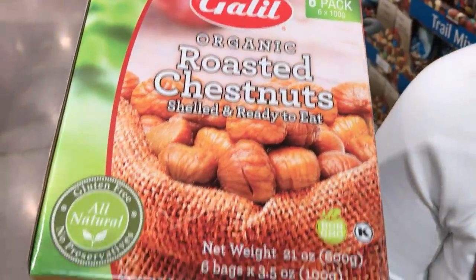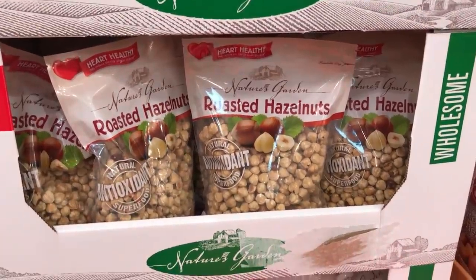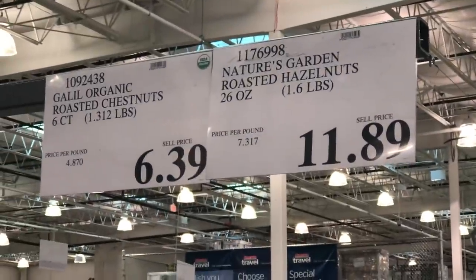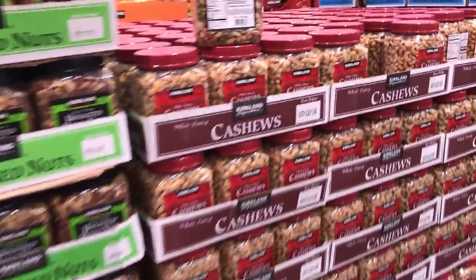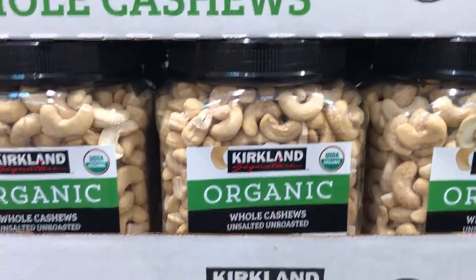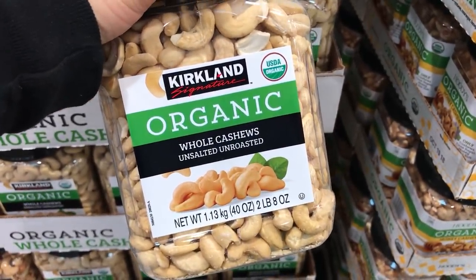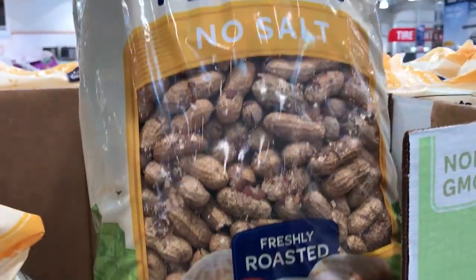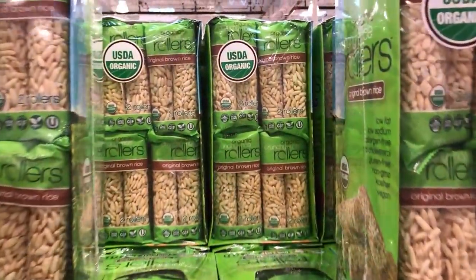Roasted hazelnuts — chestnuts roasting on an open fire. And the nuts here — the cashews, the almonds, the walnuts. Cashews are a staple for vegans and you can make so many different things with them — a lot of people don't know that. About $20 for a huge bag. Huge bag of peanuts if you guys like to shuck them yourself. And the rice rollers — haven't had these, but $8.99.